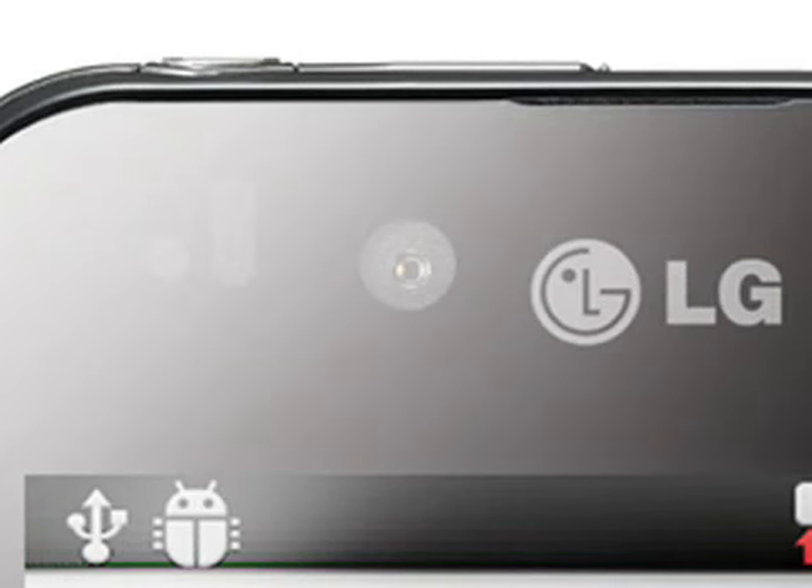We don't know what camera it has on the back, but the Optimus Black does come with a 2 megapixel front-facing camera for video calls. Earlier Android phones lack video calling, but it still hasn't really taken off in a big way. Perhaps things will change in 2011? Who knows?